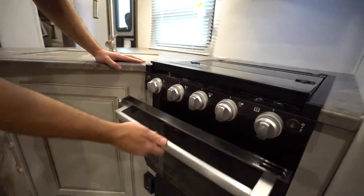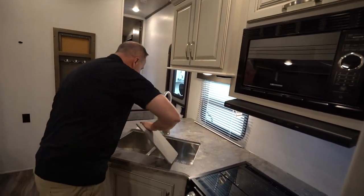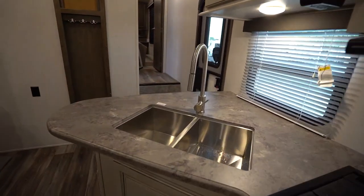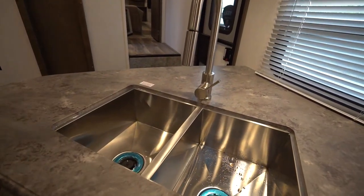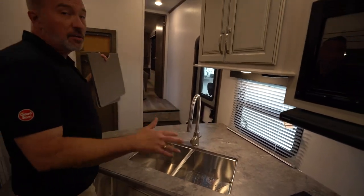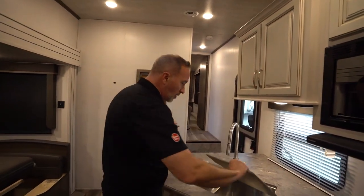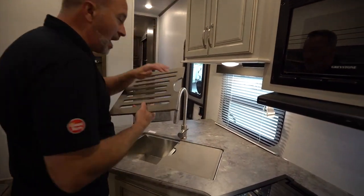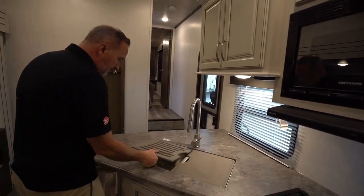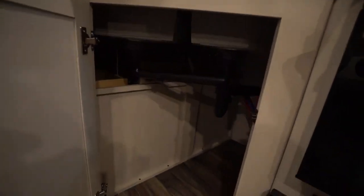Got the pressed countertops here with the beveled edges. Flush-mounted three-burner cooktop with the grill-style grate and a little accent light on the controls. 21-inch Furion oven right there, giving you a good spot to do some long baking. And a 50-50 under-mounted stainless steel sink with the high-rise faucet and the sprayer nozzle — love this. Tossed on top of that, we got a cutting board on one side and a drying rack on the other.